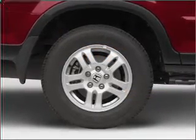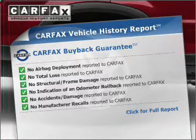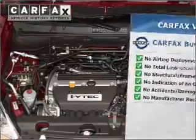Premium wheels lend a distinctive appearance. An included Carfax Vehicle History Report allows you to purchase with confidence and the knowledge that your buy was a smart choice.